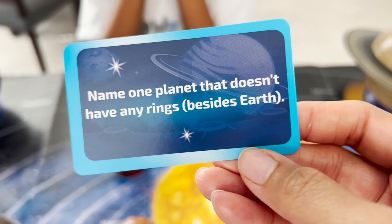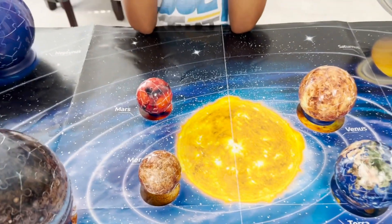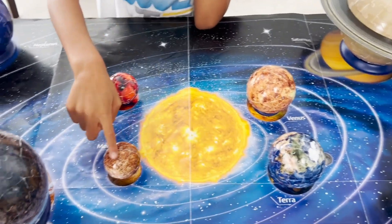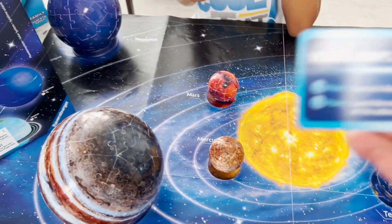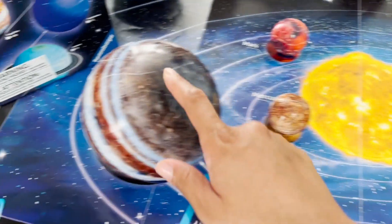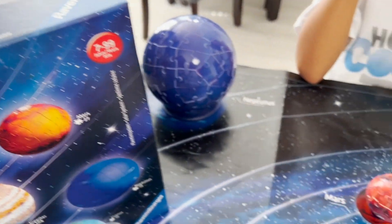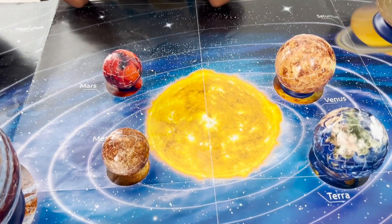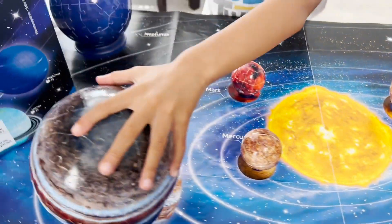Name one planet that doesn't have any rings besides Earth. Who doesn't have rings? Venus, Mercury, Mars, and Jupiter... and Neptune. It's just Venus, Mars, and Mercury. All the gas giants have rings — you just can't see them. So Jupiter has rings, Uranus has rings, Saturn has rings, and Neptune has rings. But the ones we can see are Uranus and Saturn. The planets that don't have rings are your rocky planets: Mars, Mercury, Earth, and Venus. I was right, but two off.